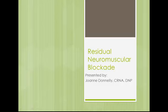Greetings, and welcome to a presentation on residual neuromuscular blockade. My name is Joanne Donnelly, and I will be providing this discussion on residual neuromuscular receptors.